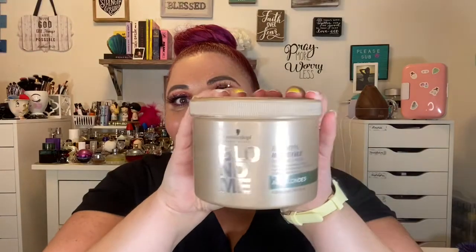I have one today, and in doing this I found that I have more than five favorites, so we should have another video coming very soon. Let's get into this video. If you're interested in seeing my favorite products, here we are. The first one is the BlondeMe Keratin Restore Bonding Mask. It says it's for all blondes, but honestly it's just a hair mask that is great for all types of color-treated hair.